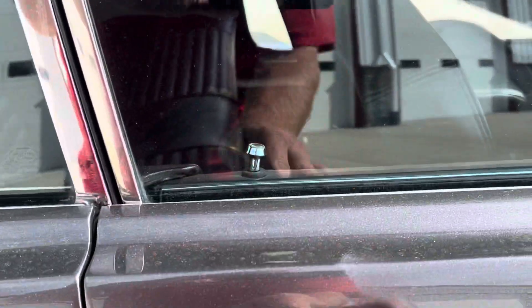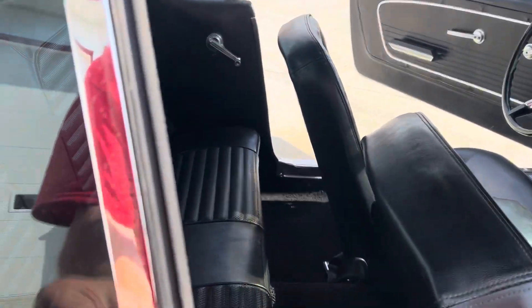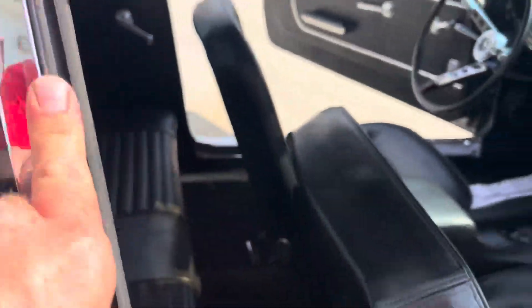Chrome door handles are in really good shape. All the glass is in good shape. It's got a couple little scuffs here on this piece of stainless.